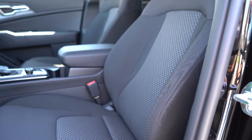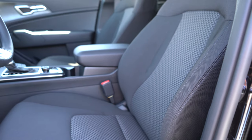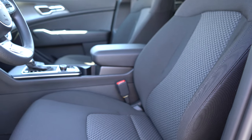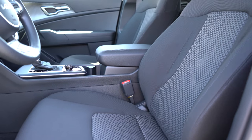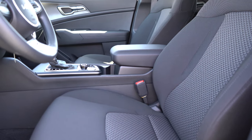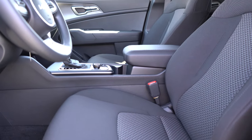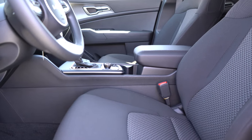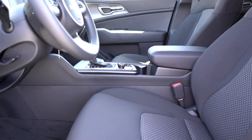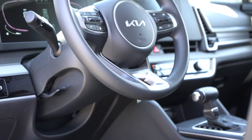Up front, the LX gets manually adjustable cloth seats. The EX adds a 10-way power driver's seat with two-way power lumbar and heated front seats. Leatherette upholstery comes with the X Line, SX, and X Pro. Eight-way power-adjustable front seats come with the Prestige trim levels, and ventilated front seats come with the X Pro Prestige. Seat comfort was amazing — largely thanks to those super comfortable headrests, even on this base trim level.